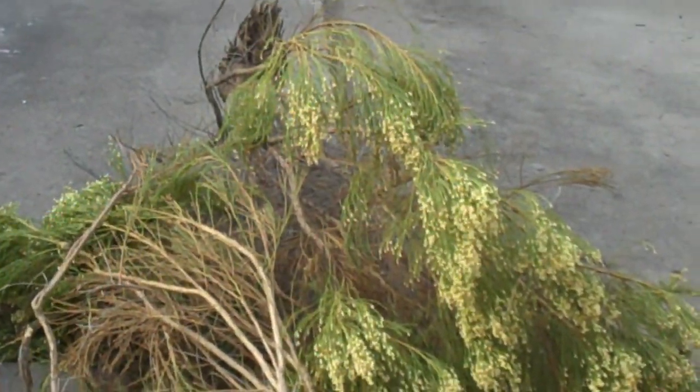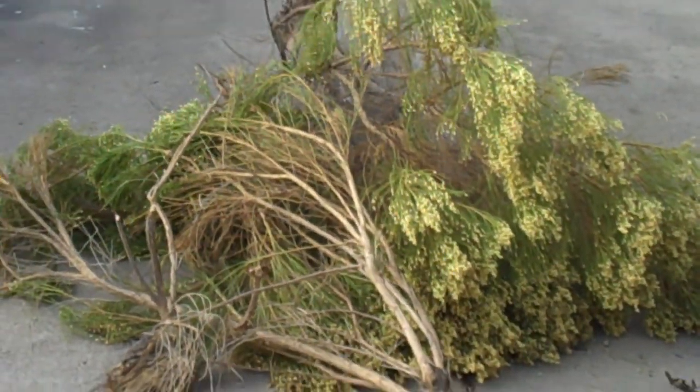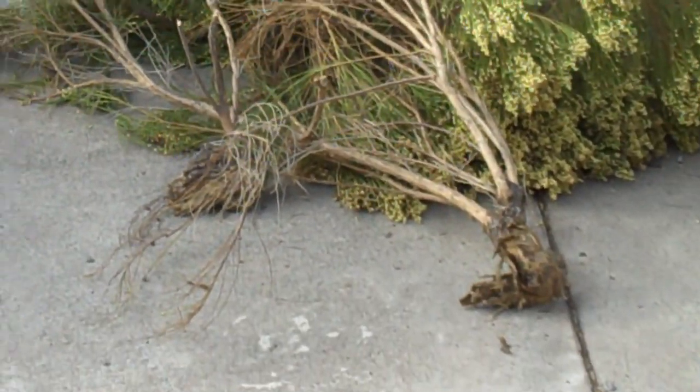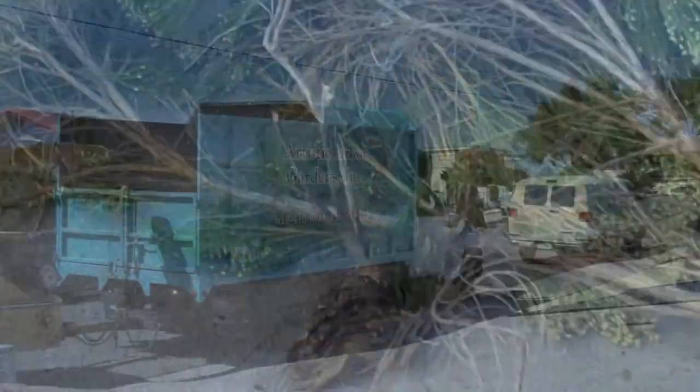I started the ball rolling by getting the tree that I don't think they need to take out out of here. It was a source of a lot of bee activity.